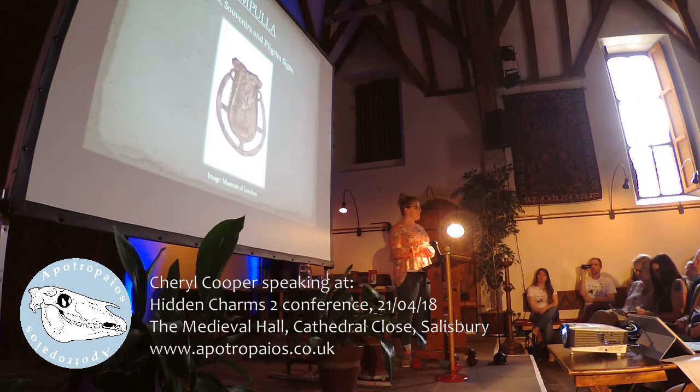Pilgrim centres such as the Beckett Shrine in Canterbury and Our Lady of Walsingham started to manufacture and sell these objects as cheap souvenirs. The ampullae are some of the first examples of these types of objects, and as you can see from the image, they look like a miniature flask. They were designed for carrying water and other liquids from the shrine, so the holy water would be put in these and then taken away.